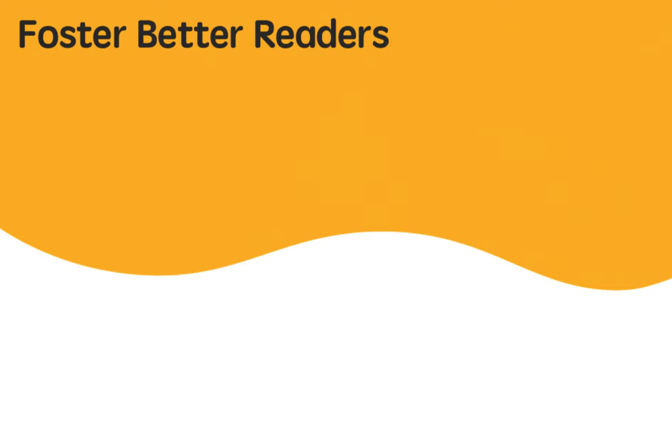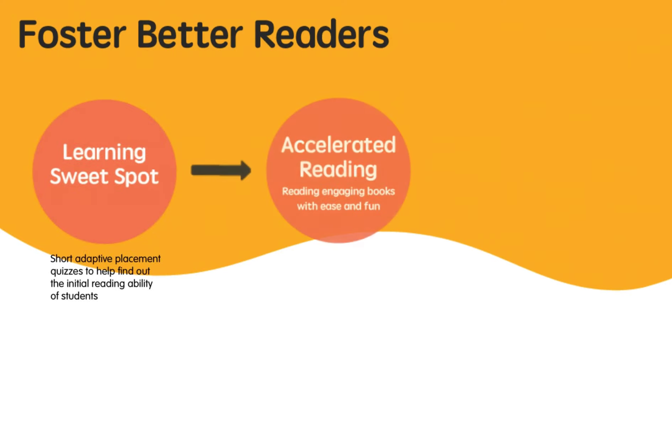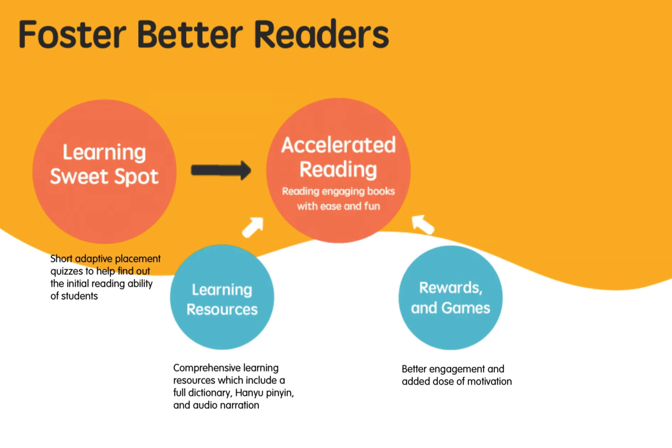Tutu fosters better readers by finding the reader's learning sweet spot. The program then recommends books by what they already know and what they love best. Kids will then embark on an exciting and fun reading journey. Alongside comprehensive learning resources and exciting games and rewards, children will learn confidently and effectively.